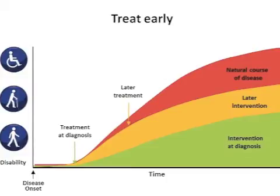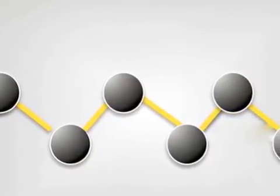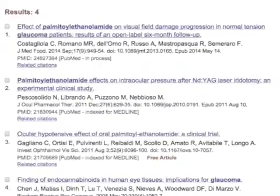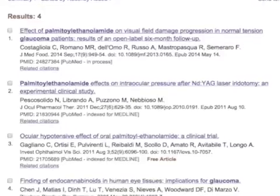Early treatment is extremely important to reduce the damage as much as possible. It was the Nobel laureate Professor Rita Levi-Montalcini who discovered in the last century the amazing biological and neuroprotective properties of the natural molecule pomythyl ethylonamide. Since her findings, pomythyl ethylonamide has been explored widely, also in ocular diseases such as glaucoma.